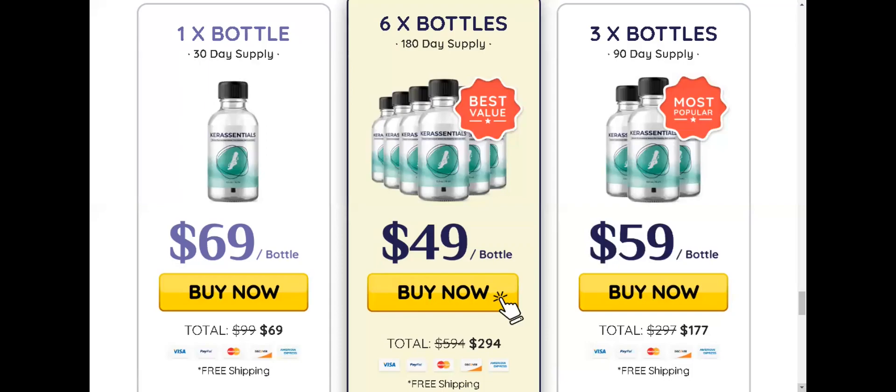Care Session has a guarantee — you can actually test the product, and if for some reason you don't like it, you can get your money back. For Care Session to work, you need to take the treatment seriously, otherwise you won't see great results. The correct way to use Care Session is to apply a small amount to the nails every day, consistently and without interruptions, as this is essential to your results.